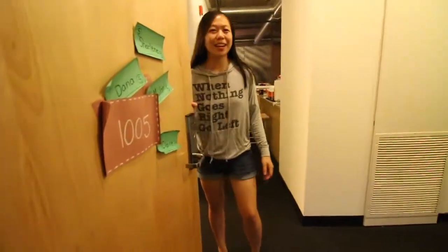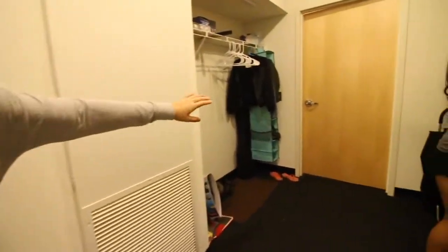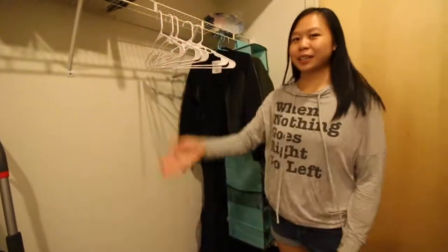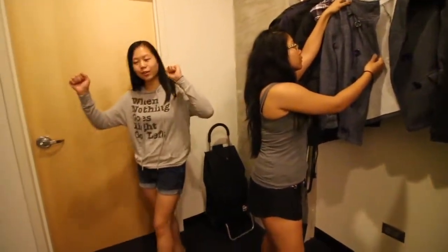Hello, welcome. My name is Claire and this is my apartment tour. On the right you see our closet space. We keep our cleaning supplies in here, and then on this side we have our coat rack because we're getting ready for the Chicago winter.